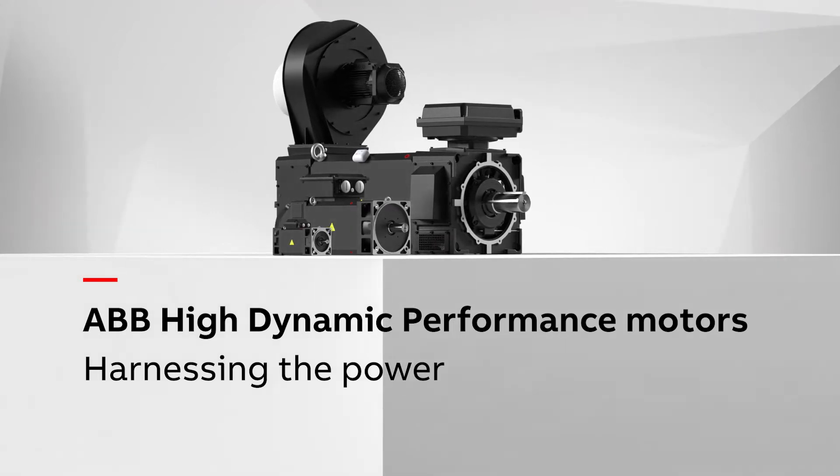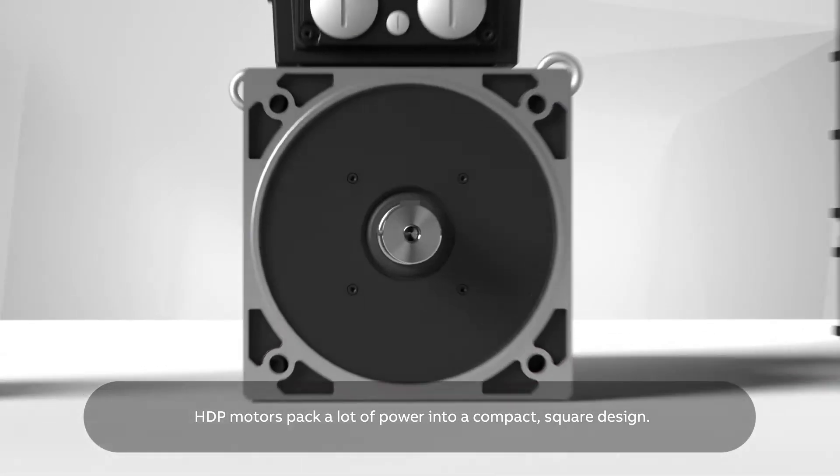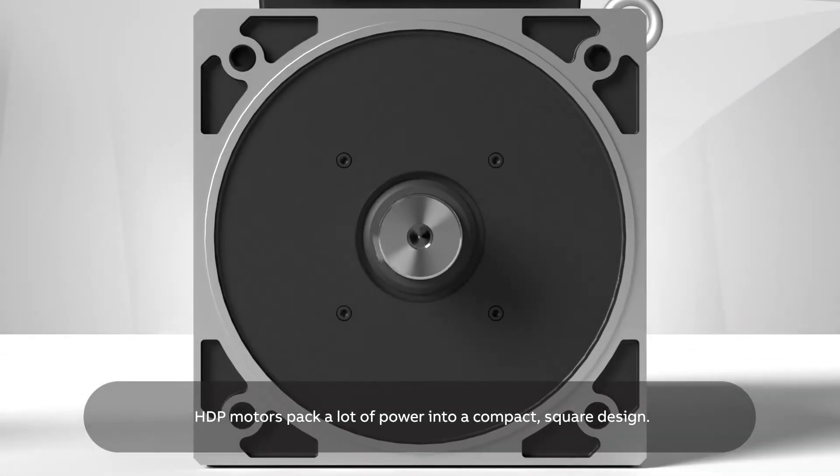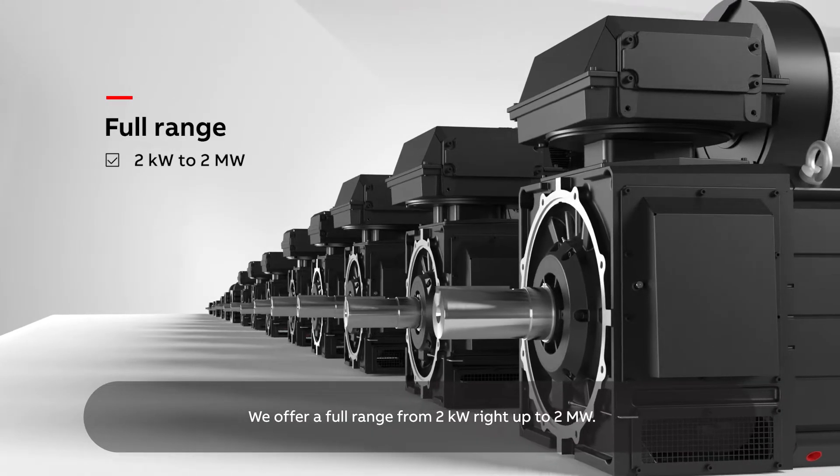ABB High Dynamic Performance Motors — harnessing the power. HDP motors pack a lot of power into a compact square design. We offer a full range from 2 kilowatts right up to 2 megawatts.